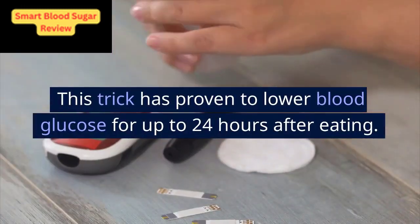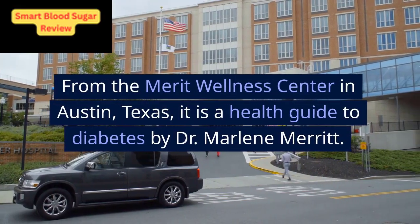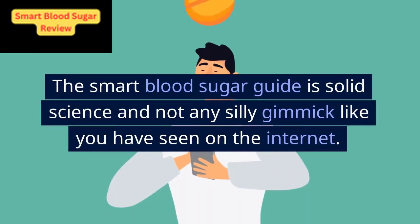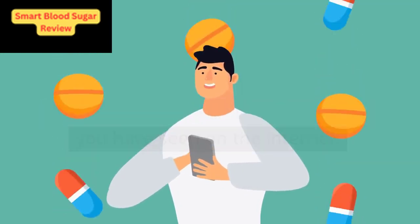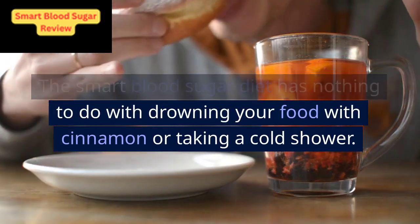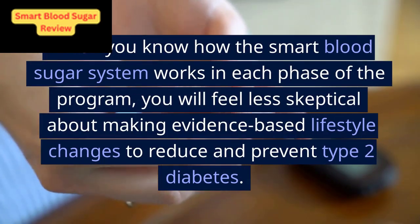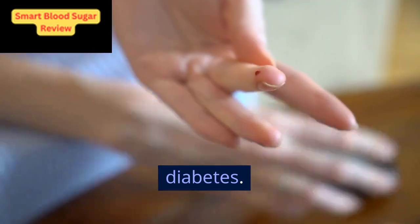This trick has proven to lower blood glucose for up to 24 hours after eating. From the Merritt Wellness Center in Austin, Texas, it is a health guide to diabetes by Dr. Marlene Merritt. The smart blood sugar guide is solid science and not any silly gimmick like you have seen on the internet. The smart blood sugar diet has nothing to do with drowning your food with cinnamon or taking a cold shower.